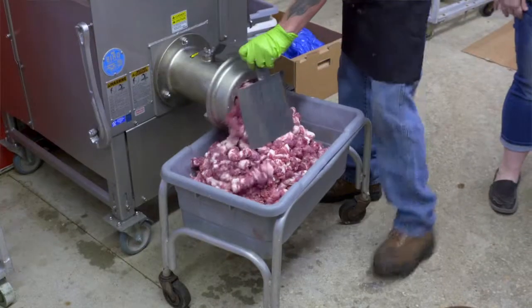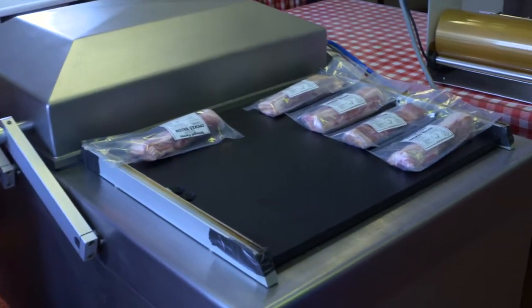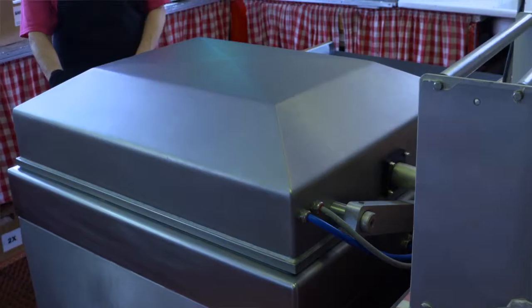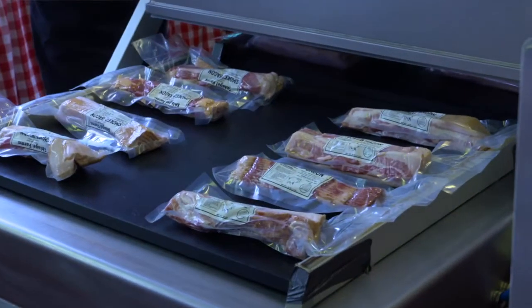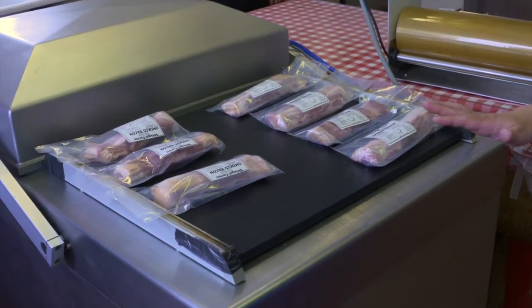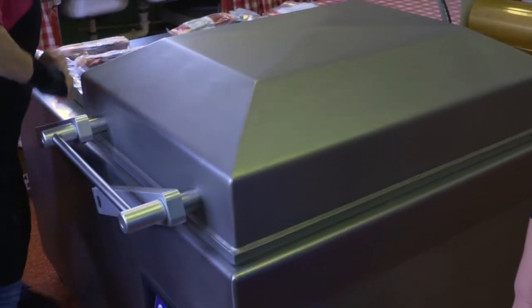A lot of people are doing farmers markets, and they put their own label on it. This is the vacuum pack machine — everything that was getting cut back there, we'll bring up here and package it. As you can see, we're packaging a farm label that somebody's going to sell at their farm market or at their home. It'll seal and vacuum pack them so they'll stay fresh. Most of it goes out frozen because of the high volumes that we do, but some people do get it fresh.